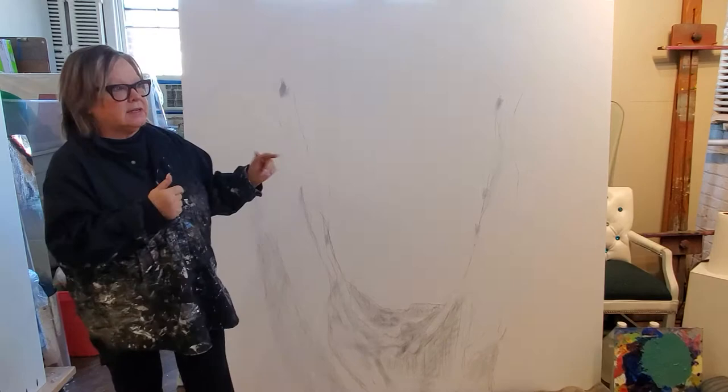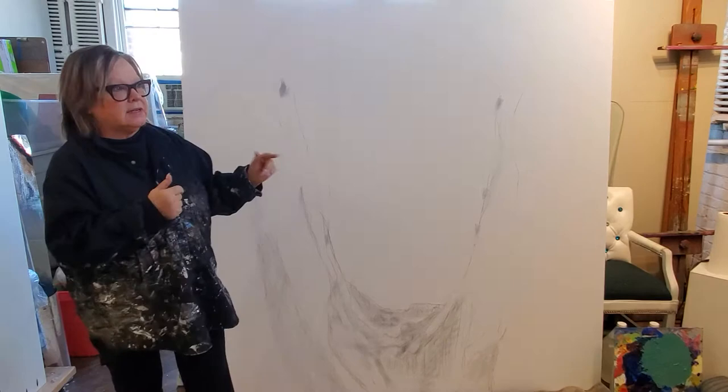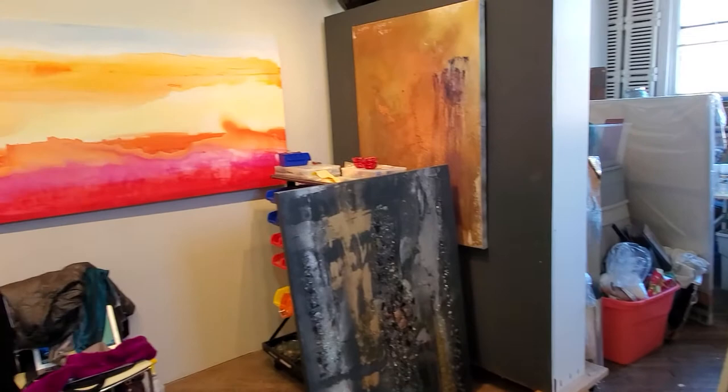I'm so excited about this piece. Just look around — I've got lots more art around the studio, and if you're interested in a studio tour at any time, let's make it happen.